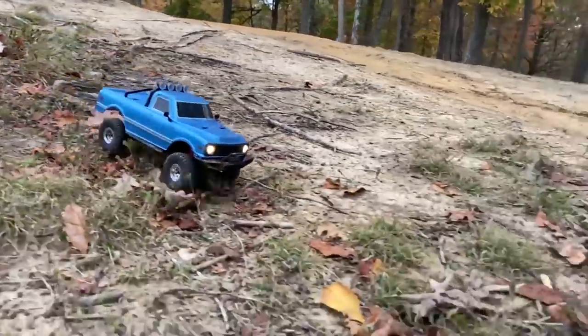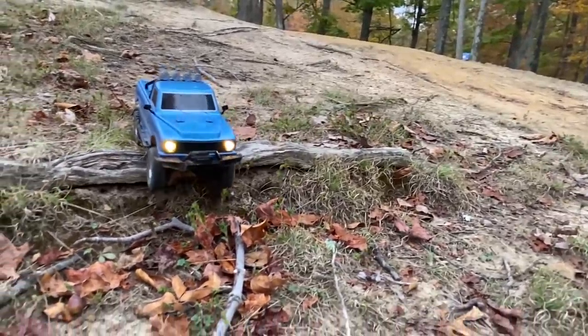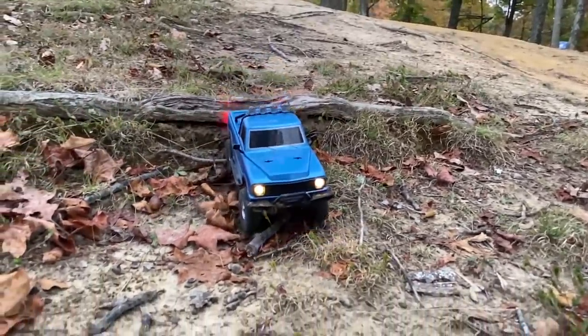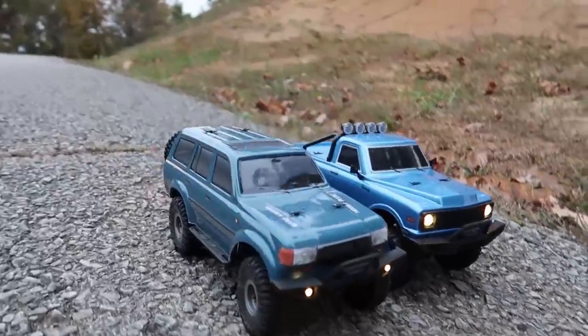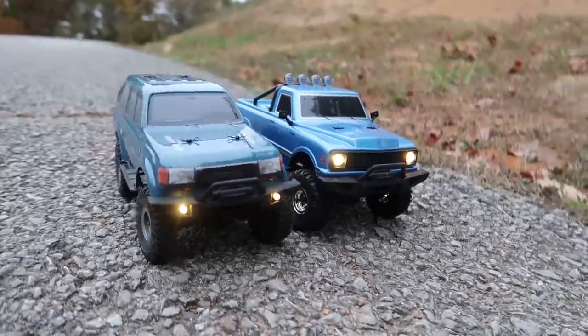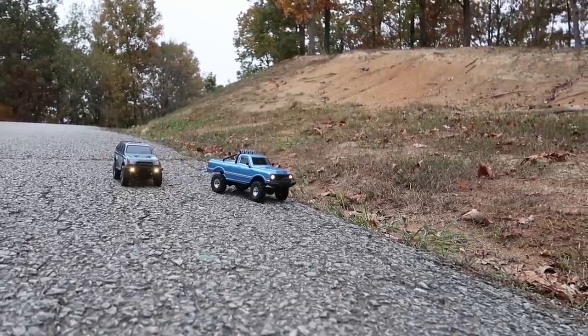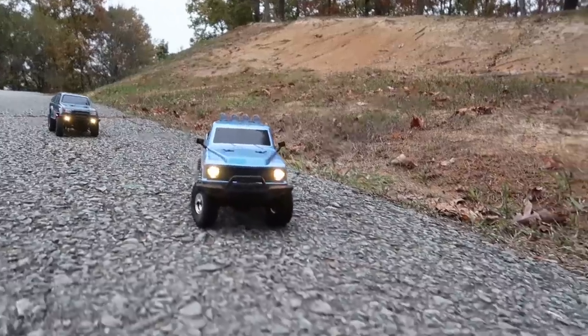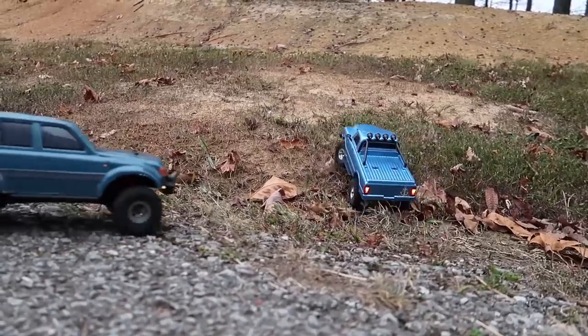Let's start with our cheapest pick. It was the 1/18 scale crawlers we had on the channel this year — we had quite a few — but I think our favorite was the last one we did: the pickup truck with the pre-installed lights. The lights look so scale. It's the same price as the other two versions of this truck. We'll link it in the description box below because it is a lightly branded vehicle, not something well-known like Axial or Traxxas. This is a bit of an off-brand thing, but it's so lightweight and hobby grade that you're very unlikely to ever break anything.